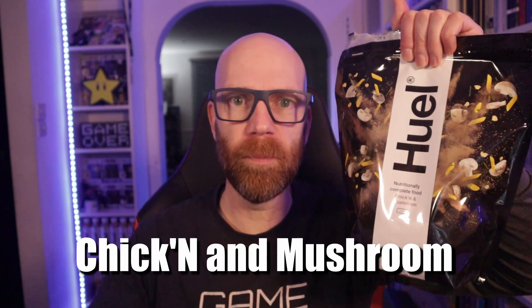Hot on the heels of the awesome mac and cheese flavor, Huel have added two new flavors to their complete nutrition hot and savory range: Chicken and Mushroom and Cajun Pasta. Are they any good? What's in them? And what do they taste like? Let's find out.